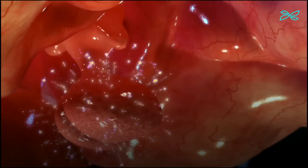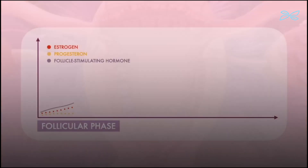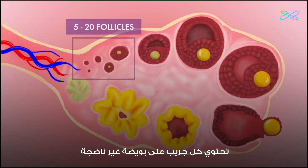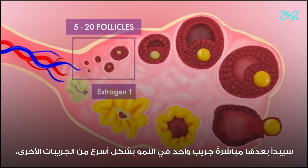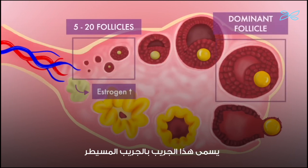About this time, the pituitary gland starts sending follicle-stimulating hormone to your ovaries, stimulating the development of 5 to 20 follicles. Each follicle contains an immature egg and produces estrogen. One follicle will soon begin to grow faster than the others — this is called the dominant follicle.